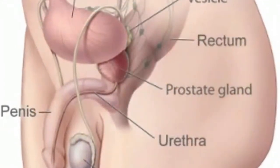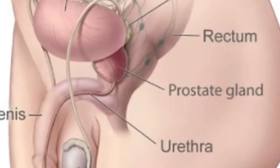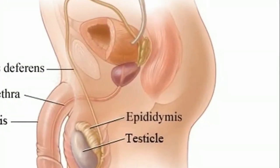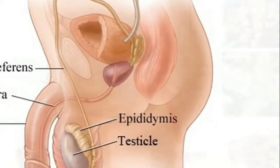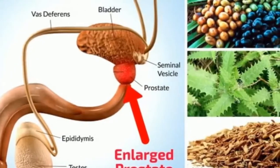Remedy 2: Consume sunflower seeds every day from 5 PM to 7 PM, as this time is best since the body processes the seeds optimally. Remedy 3: Consume quail eggs at the same time as the sunflower seeds, for two weeks.